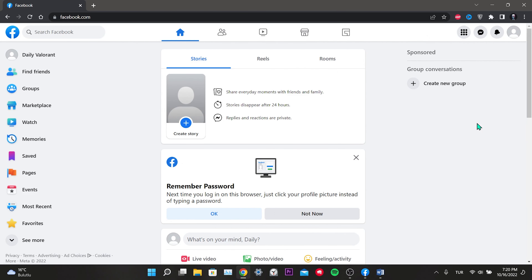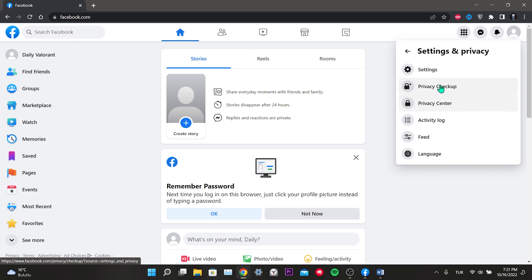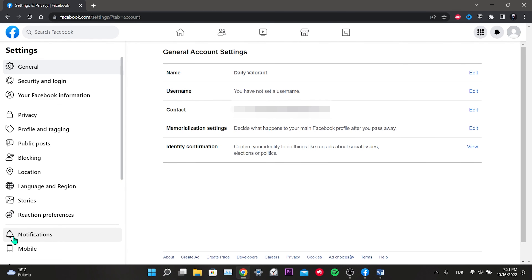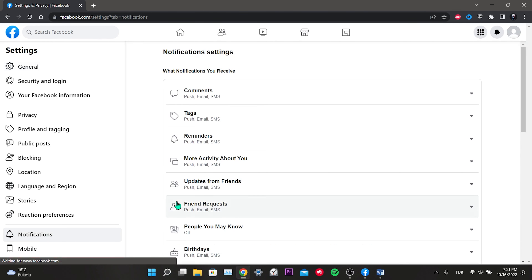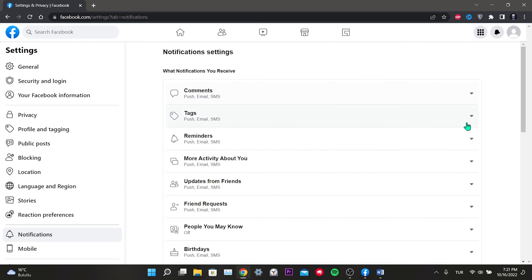Our second solution is to turn on all notifications. We will open notifications on Facebook, Chrome, and Windows. This process is the same for web and Windows. To do this, click on the profile, click on settings and privacy, click on settings, then click notifications from the left menu. We have to open almost every notification here. You can turn off the ones you don't want.